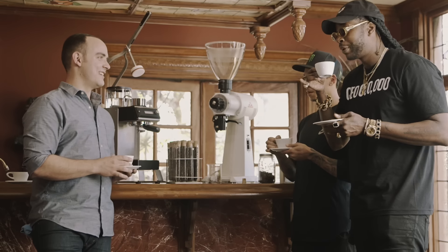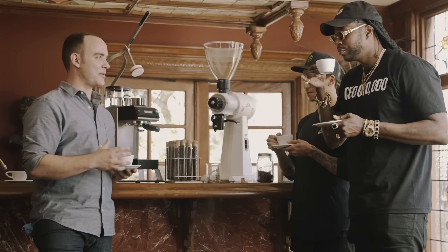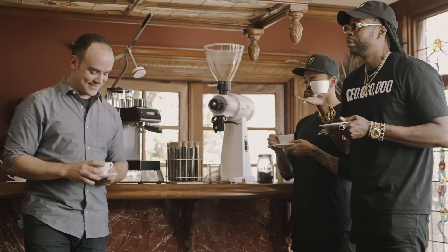You know what they call a coffee tasting? They call it cupping. Cupping? Yeah, so they say, 'I was just cupping with a friend.' That's hard. Yeah, I like cupping. Cupping, cupping, cupping hard.